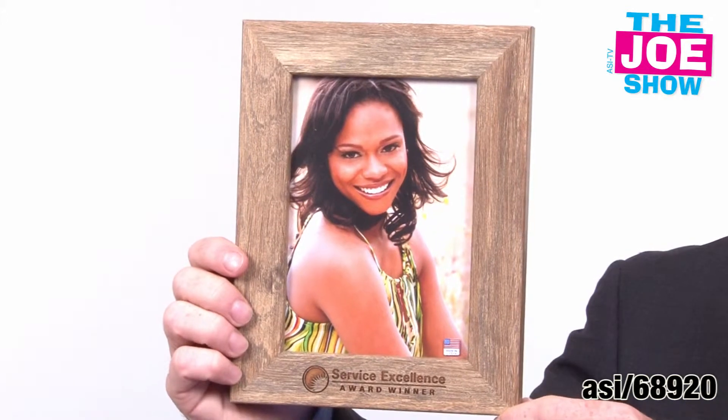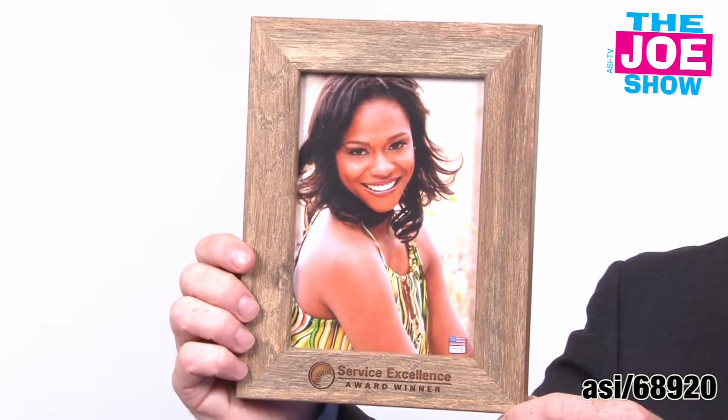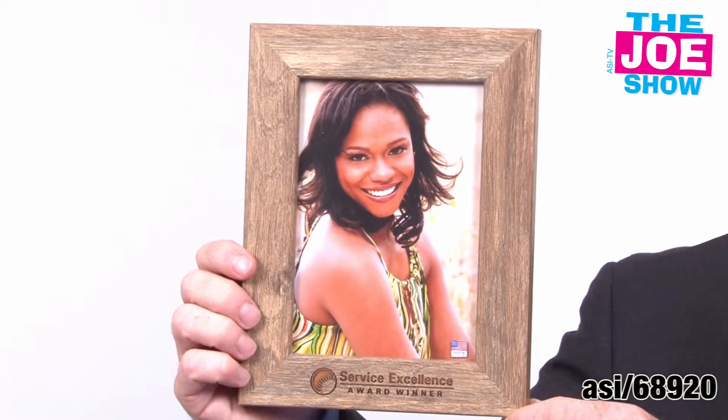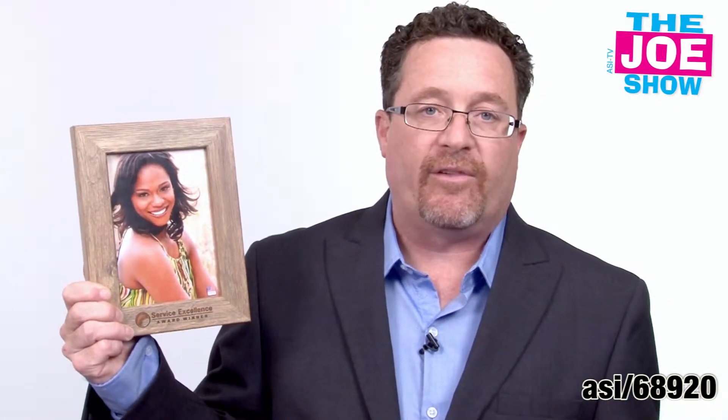I'm going to show you this next product here. This is a barn wood frame. You get your logo at the bottom. If you have any type of event, this is a great product to use. Take pictures of people, send them the picture in the frame — golfing events, banquets, also good for special events at your home office with your employees.